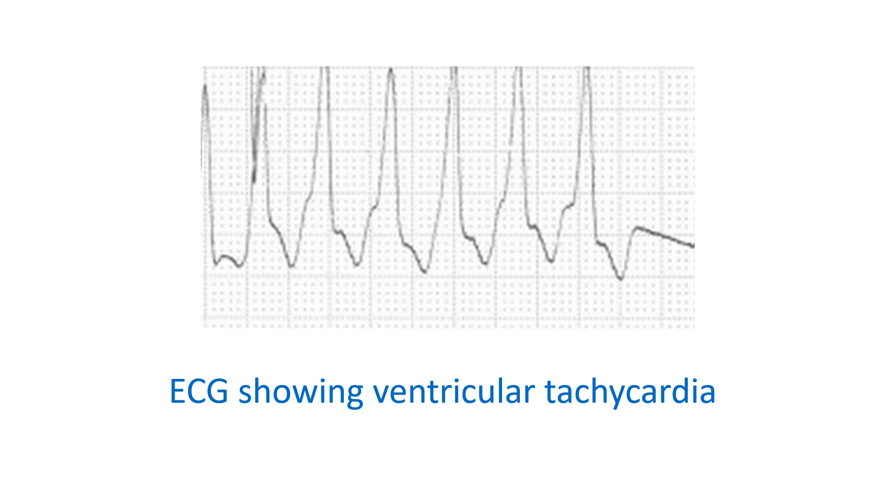This ECG shows a fast ventricular tachycardia which needs prompt treatment. If it is not responding to medications, a synchronized electrical cardioversion is needed. The cause has to be identified and treated. Reversible causes like electrolyte abnormalities and ischemia do not mandate long-term antiarrhythmic therapy. Some cases may need radiofrequency catheter ablation and an implantable cardioverter defibrillator.